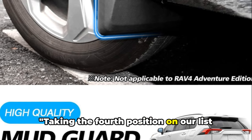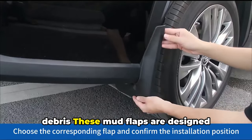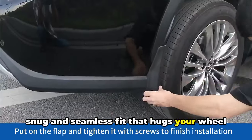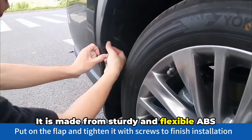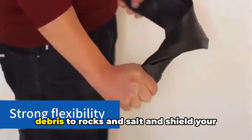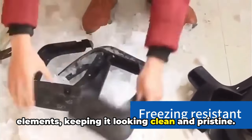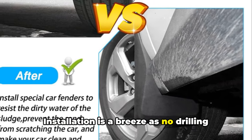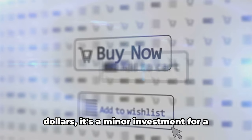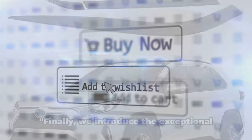Taking the fourth position on our list is the mud flaps for Toyota RAV4, which protect the paint of your car from road debris. These mud flaps are designed specifically for your RAV4, ensuring a snug and seamless fit that hugs your wheel wells perfectly. Made from sturdy and flexible ABS plastic, these flaps can handle whatever the road throws their way — from dirt and debris to rocks and salt — shielding your car's undercarriage and paint from the elements, keeping it looking clean and pristine. Installation is a breeze with no drilling or special tools required; just follow the instruction manual. With a price tag of only $25, it's a minor investment for a safer, more enjoyable drive. Amazon link is mentioned in the description box.